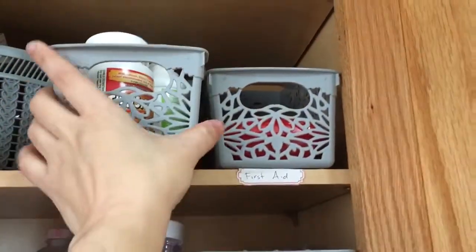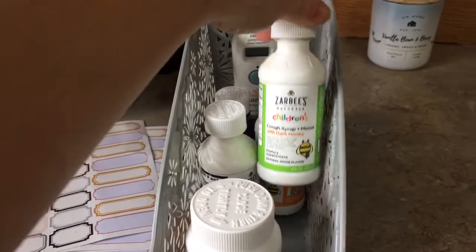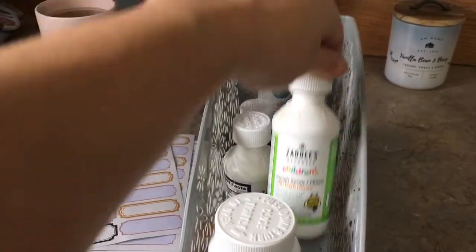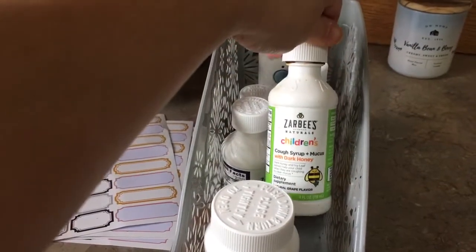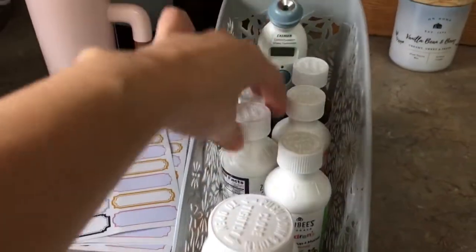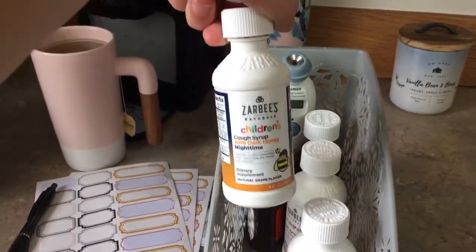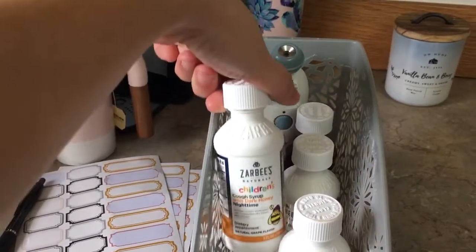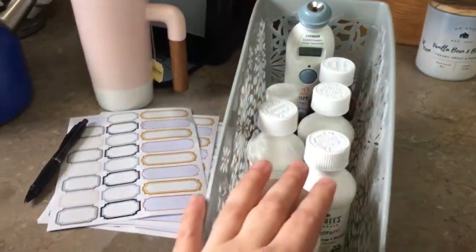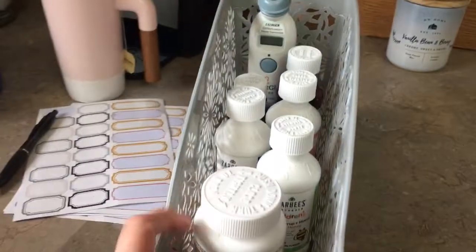Here it says kids cold and flu. I have their vitamins, and I have Zarbee's — by the way, Zarbee's is my favorite medicine for kids with cold and flu because it really does help and it's natural. It's made out of honey and elderberry and some other things. The nighttime one has melatonin in it, so when you have really sick kids who can't sleep, the melatonin really helps aid them in sleeping. Then I have some other cough syrups and another thermometer.